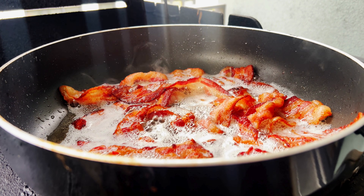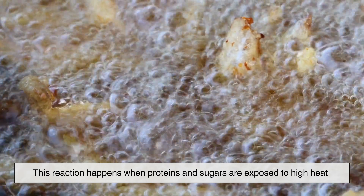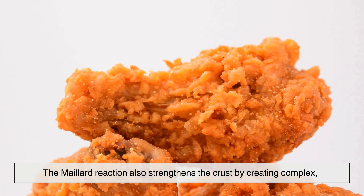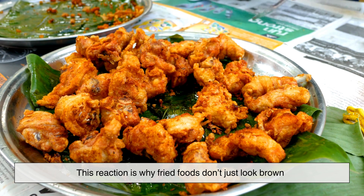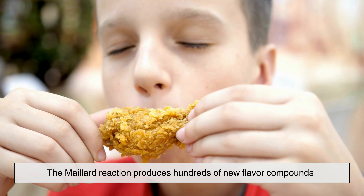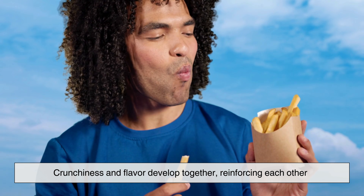But moisture loss alone doesn't explain everything. Another key player in crunchiness is a chemical reaction called the Maillard reaction. This reaction happens when proteins and sugars are exposed to high heat. It's responsible for the golden brown color of fried food and a huge portion of its flavor. The Maillard reaction also strengthens the crust by creating complex rigid structures on the surface of the food. It also produces hundreds of new flavor compounds, giving fried food that rich, savory aroma that's hard to resist. Crunchiness and flavor develop together, reinforcing each other.